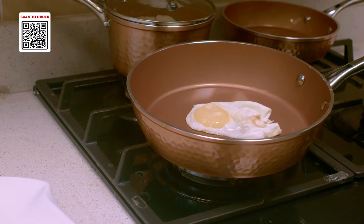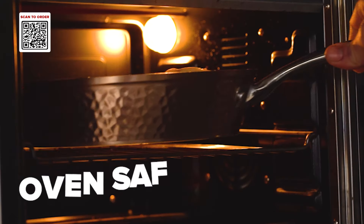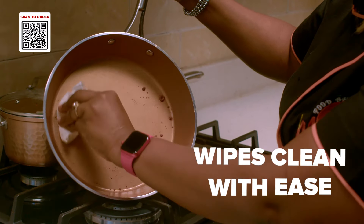Eggs stick to other pans, but with the Hammered Copper Collection, they slide right out. Incredible! It's oven safe up to 500 degrees. Any recipe can be made in these pans, and then it wipes clean with ease.